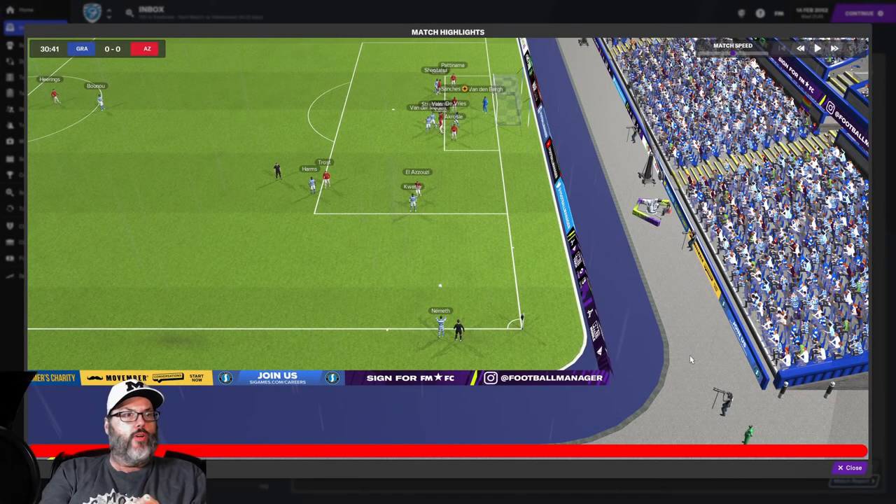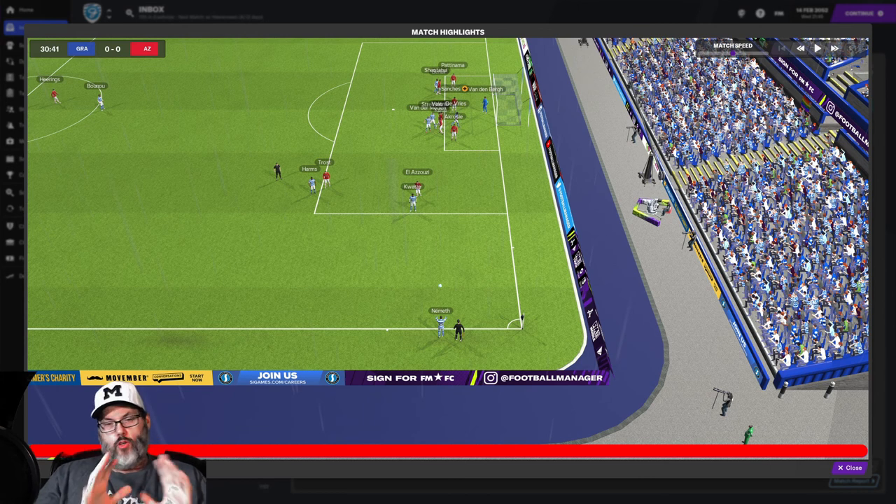We are back for a new episode here at the Grof Shop, playing our solo team save. Just a reminder: the goal is to play as long as we can and bring them to European glory. These are the highlights from the AZ game, then we'll go through scores from the interlude since last episode. This is the last match I played, and then we'll have today's match as well.